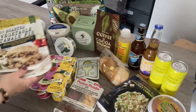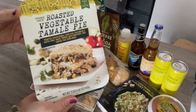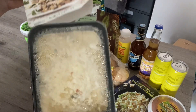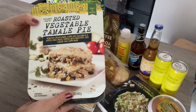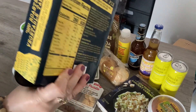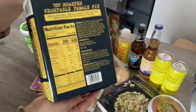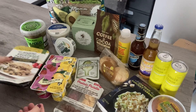I'm going to start with this prepared roasted vegetable tamale pie. It comes in the refrigerated section. I've not seen this before — I don't know if it's brand new but I don't recall it. It's roasted cauliflower, corn, and zucchini in a hatch chili sauce, topped with Monterey Jack cheese and corn masa. It looks really good so I'm definitely interested in trying this.